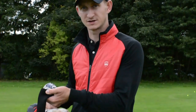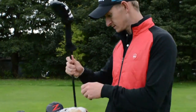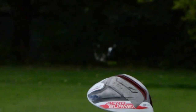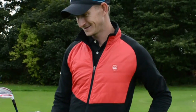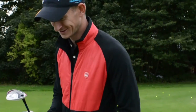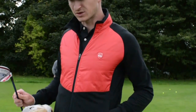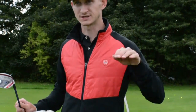Then we go into a TaylorMade AeroBurner three-wood — there's some lead tape on there, Tor tape. It's 16.5 degrees, so it's officially more of a strong three-wood, which helps me hit more fairways. I've got quite a strong shaft in it so I can still get it going forward.